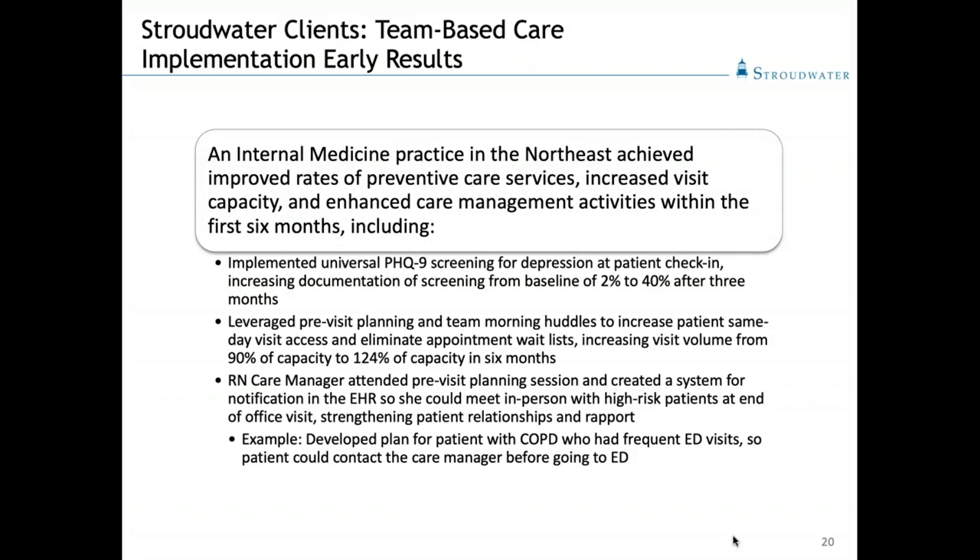With the same team, we leveraged our pre-visit planning and morning huddles to increase patient same-day visit access — mostly for people who called in wanting same-day appointments, sick visits mostly. We started by adding one slot in the morning and one in the afternoon, gradually increasing. They increased the visit volume for their team from 90% of capacity to 124% in just six months.